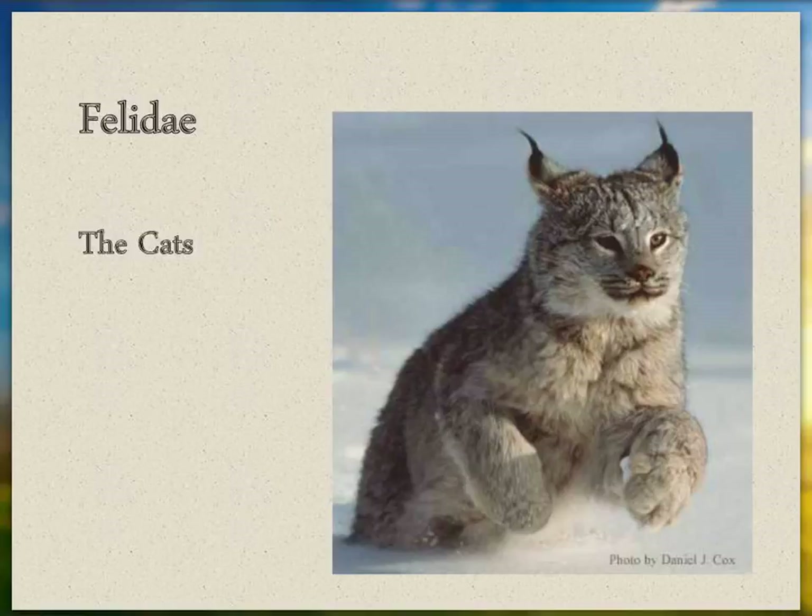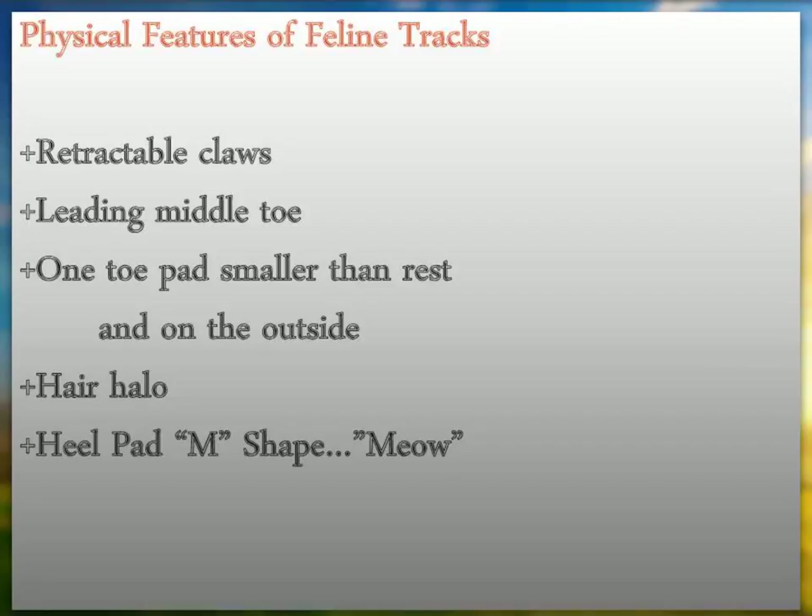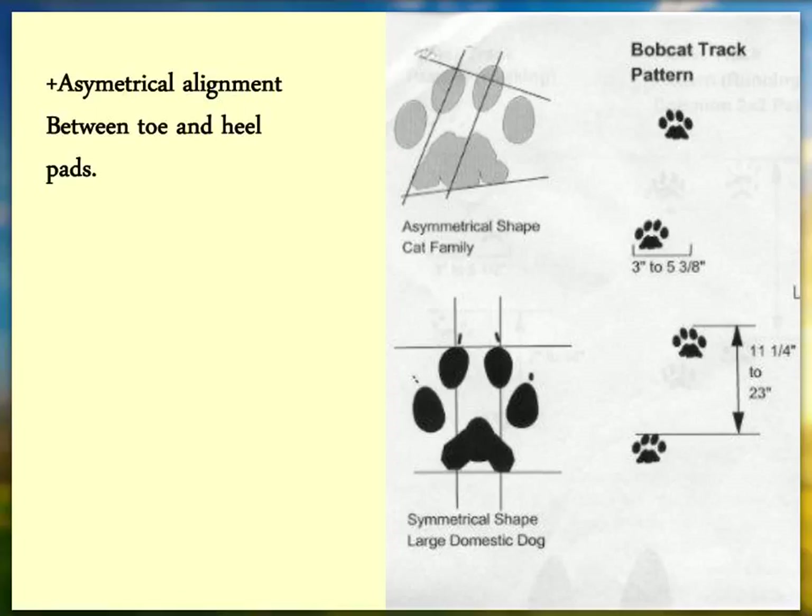One way to tell the physical features of a feline: they have retractable claws, a leading middle toe, and the track has a much higher percentage of hair between the pads. If you saw an animal cross the road and weren't sure what it was, you could stop and see if there are tracks — in winter that would be almost a slam dunk. The top track shows an asymmetrical pattern of a feline, while the bottom track is more symmetrical, characteristic of a canid.